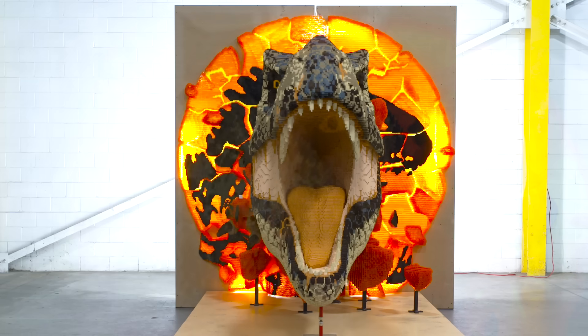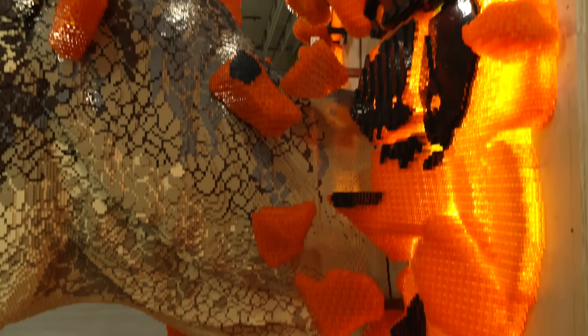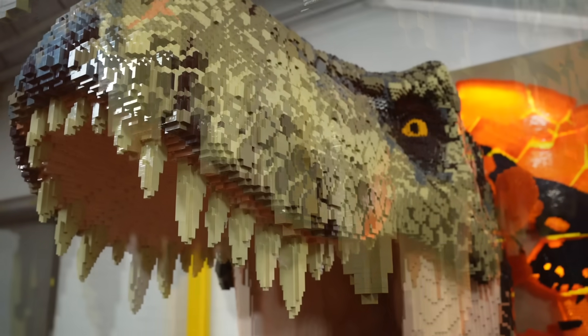Seeing it come alive was really interesting, so detailed and so lifelike. It looks really impressive, especially when you come up close and you see all the detail, like the eyes and the teeth. Every time I look at it, I can hear the dinosaur from the movie.